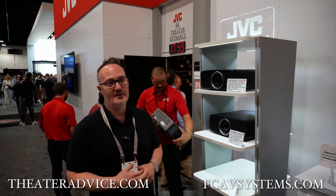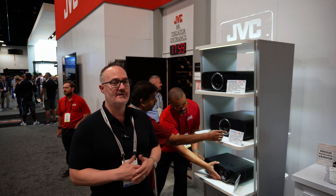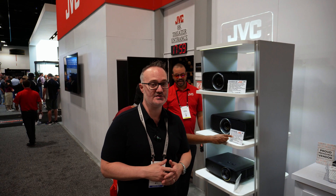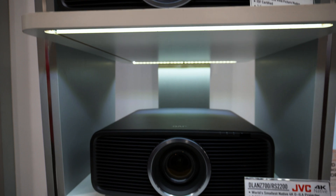Hey guys, David Hughes. I want to talk about one of my favorite products in the world, JVC. I'm a JVC owner, I've got JVCs in my showroom. I just wanted to talk about their two new projectors that are launching today. You've got the NZ500 and then the NZ700.